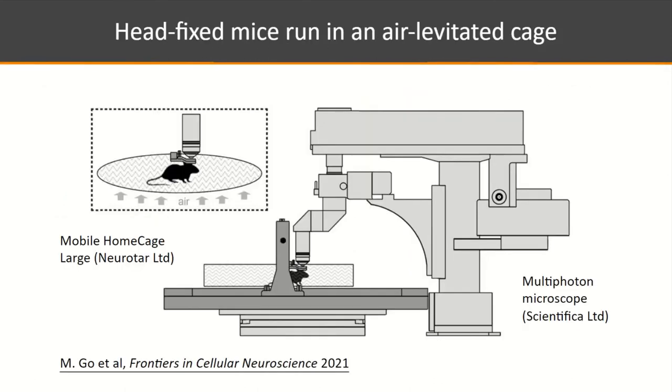For behavior, head-fixed mice run in an air-levitated cage — the Neurotar Mobile HomeCage. Air jets cause this carbon fiber cage to float on a bed of air. The mouse is head-fixed, so when the mouse runs or moves, it is actually the cage that moves beneath the stationary mouse head, all under the two-photon microscope.